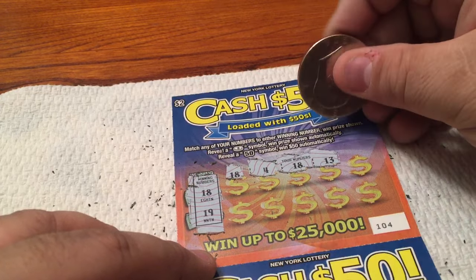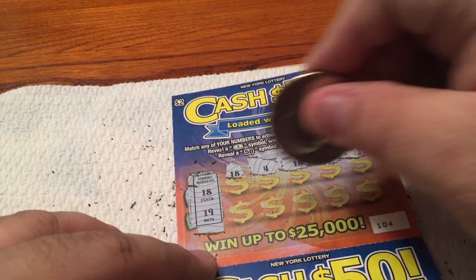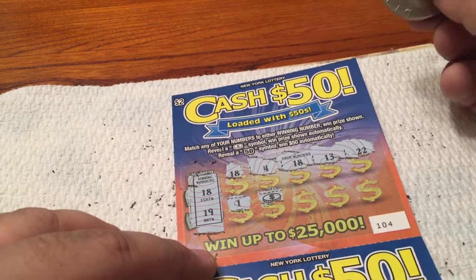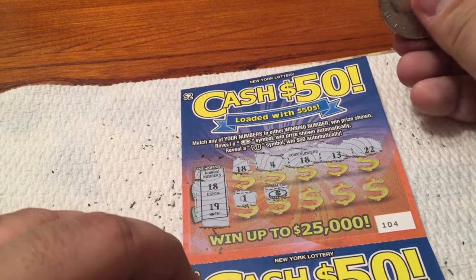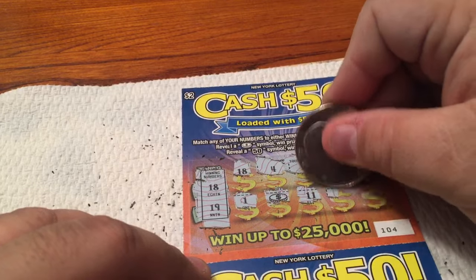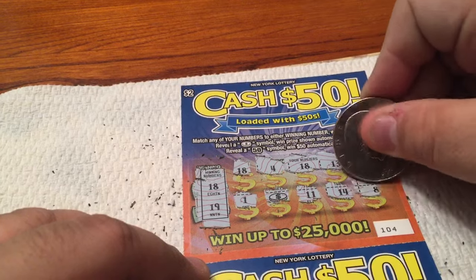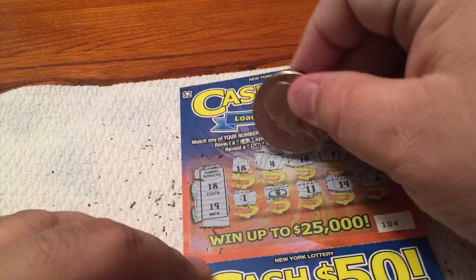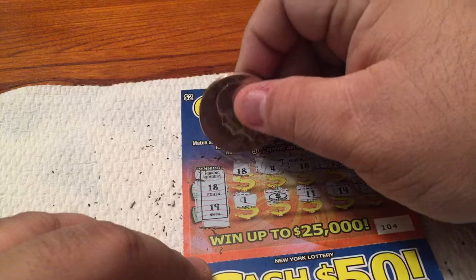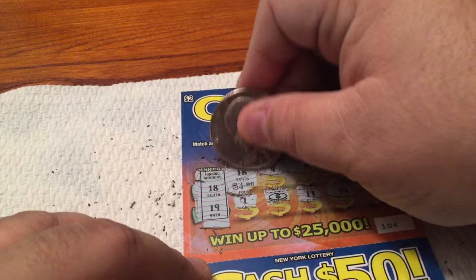A 13. And a 22 — let's keep scratching. A 1. A coin symbol — that's an instant win automatically, that's a good thing! Holly, this could be a good ticket for us tonight. An 11. A 14. Let's see a 50 symbol under here. And an 8. So we won on three spots: an 18, an 18, and the coin. Let's scratch these 18s up top first. Keep your paws crossed, Holly. And we have a $4 winner!